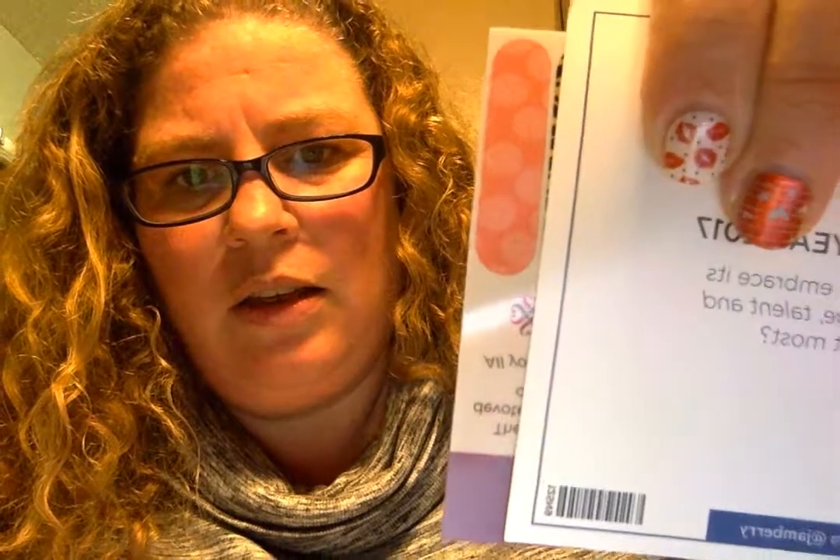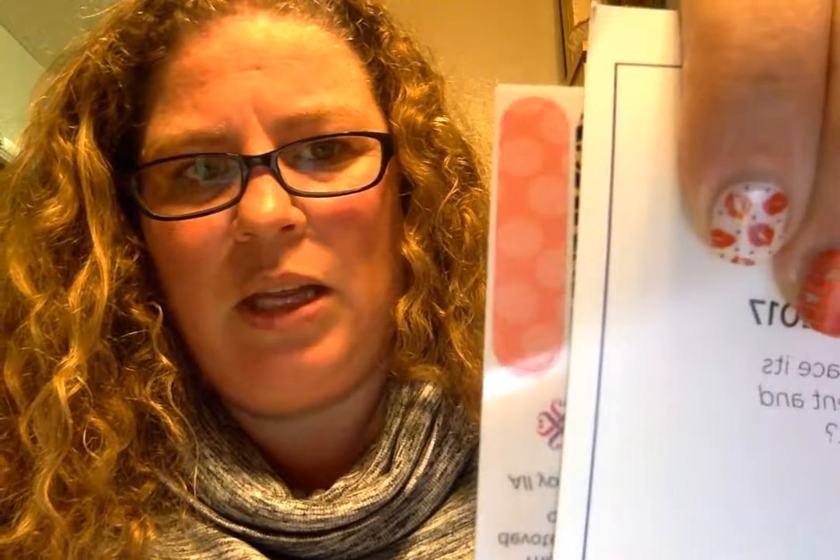Here comes the fun part — it's the sneak peek! I haven't seen it yet either; I'm gonna see it on the screen instead of in real life. Oh, that's a gorgeous peachy color with polka dots. Let me see if I can get that up close — oh, that is really cute!